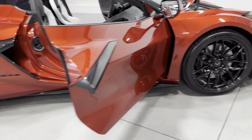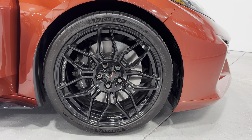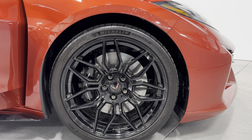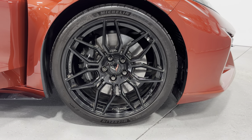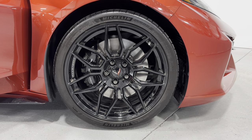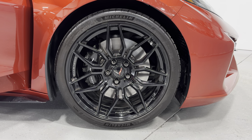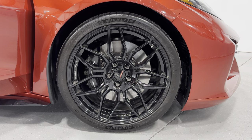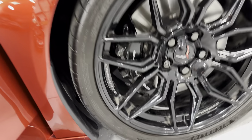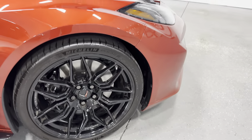Coming to the front here, you can see the front has massive wheels as well. We have a 275-30ZR20 in the front. Those brakes are just as large or larger in the front, and the calipers are black with the Corvette logo on them. We also have the black lug nuts, and on the rim itself you can see it says Corvette and forged — really cool looking wheel.